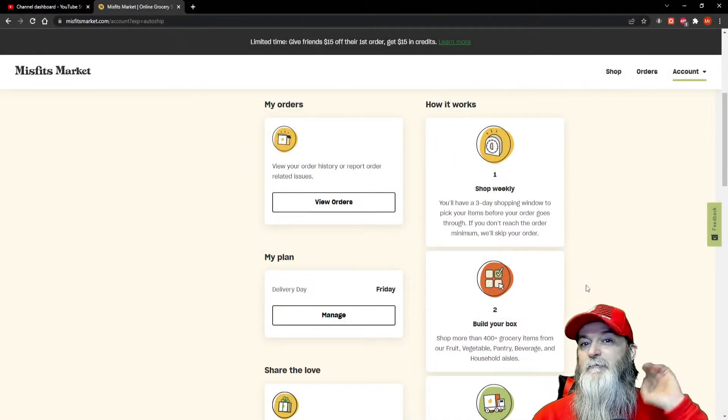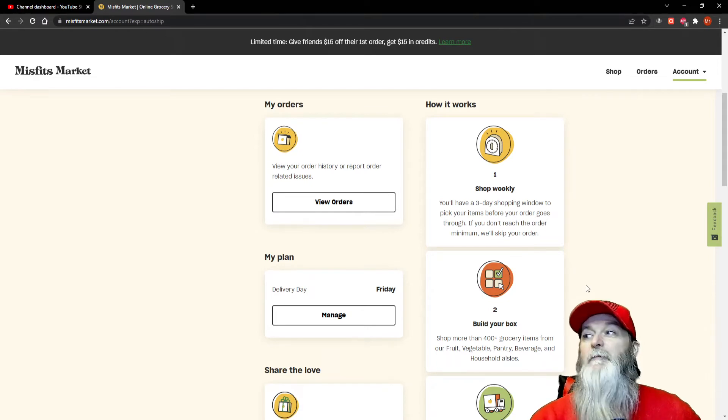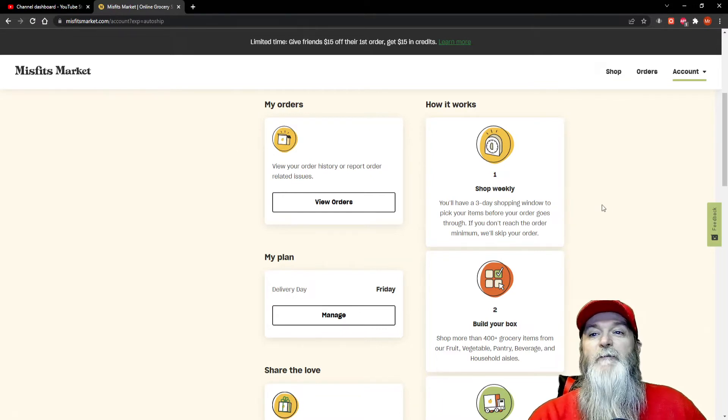Hey bushcraft family, back again with another video. Since it's time for me to order my Misfit Markets box, I figured I'd bring you guys along and show you how it works. For a limited time, if you use my code down below you get 15% off your first box, and I get 15% off too, so we both make out pretty good.